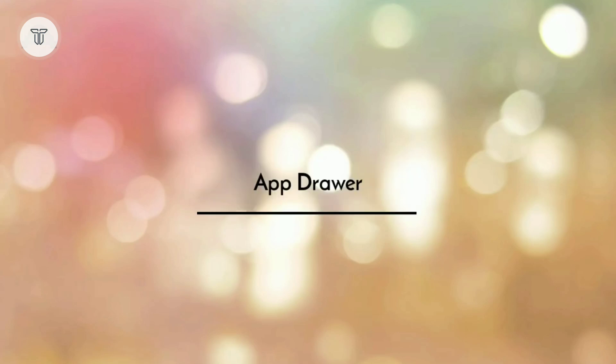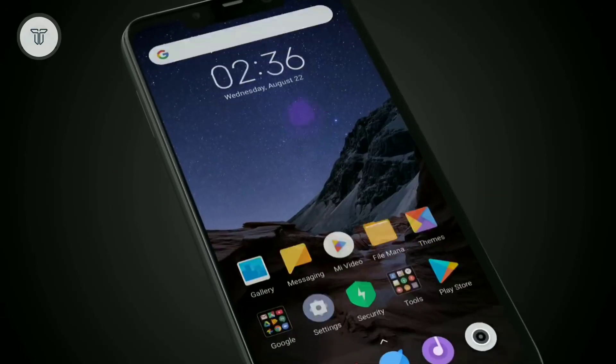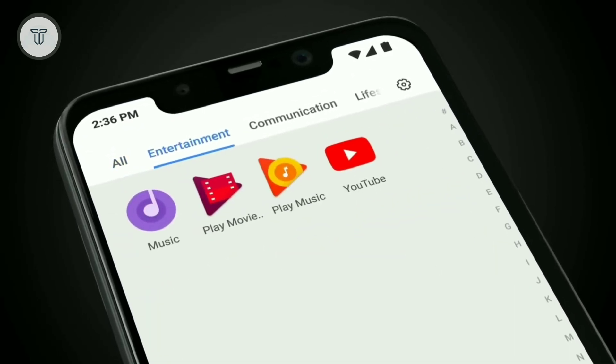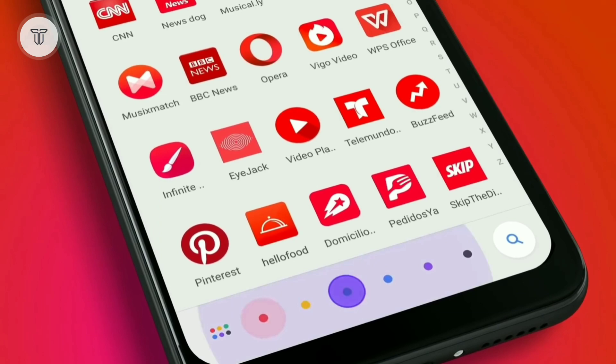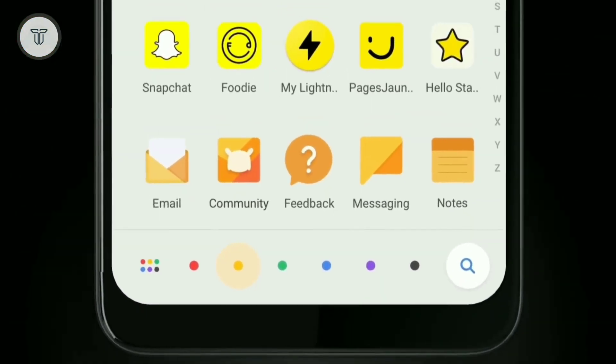App drawer: It's still a rumored feature, but the upcoming MIUI 11 may come with an app drawer like the Poco F1. The Poco launcher works on MIUI-supported devices and has recently received the dark mode feature. So both an app drawer and dark mode are expected to arrive with MIUI 11.